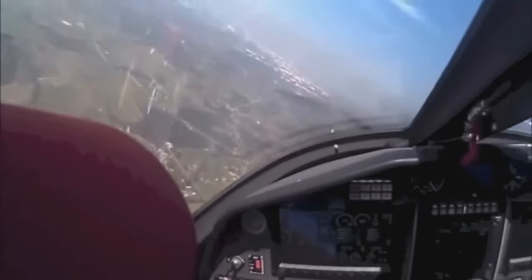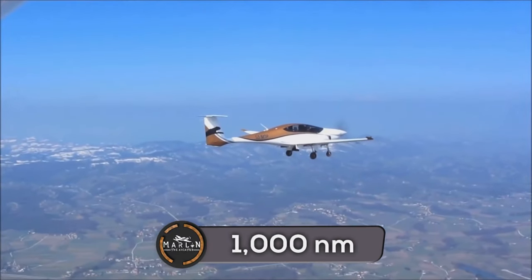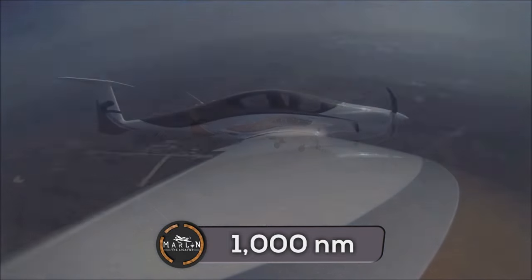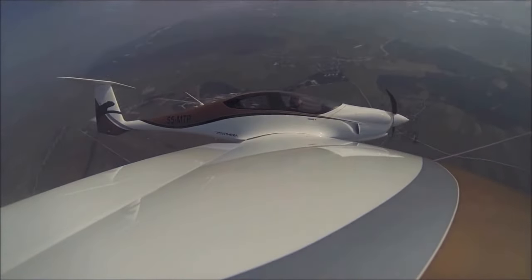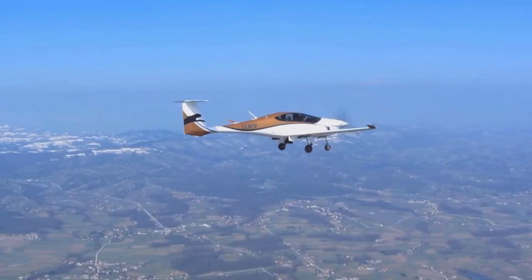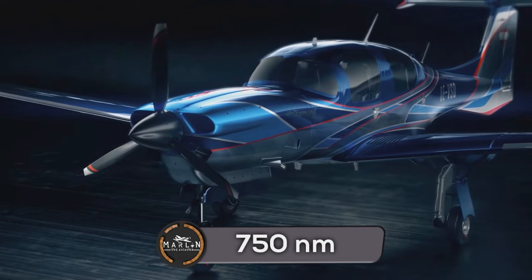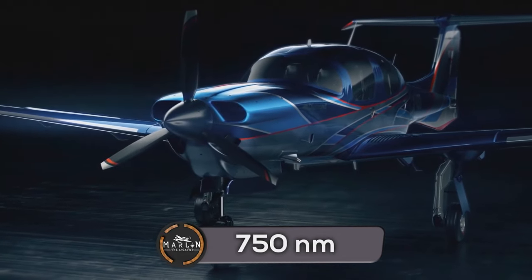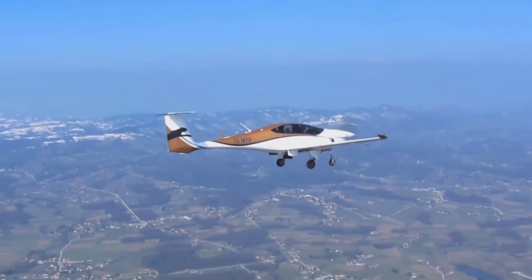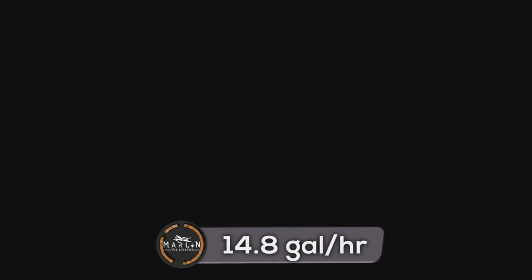The Pipistrel Panthera has a maximum range of 1,000 nautical miles when flying at 155 knots at 12,000 feet with four 190-pound passengers on board, including 45-minute reserves. The DA-50 RG has a maximum range of 750 nautical miles with 30-minute reserves.